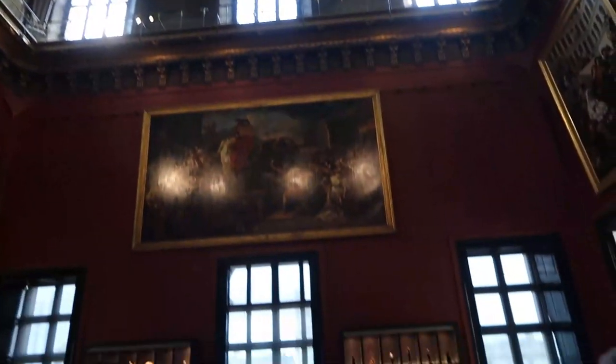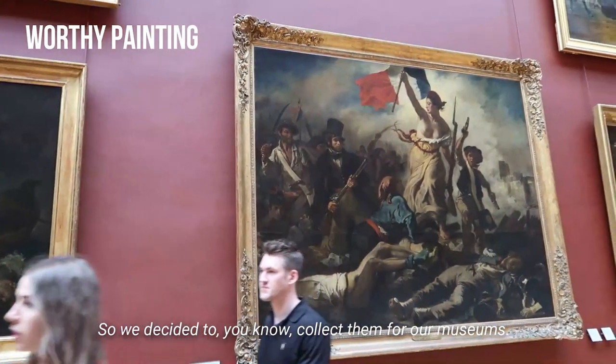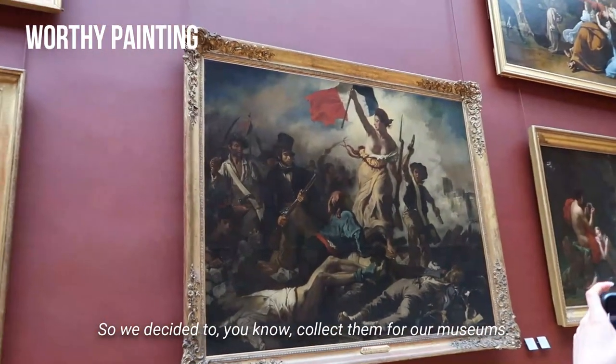We were recognizing a lot of paintings from Animal Crossing, so we decided to collect them for our museums.